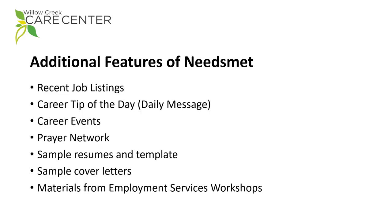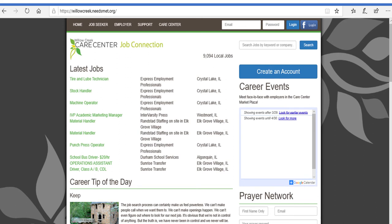There are also many other features available on Needs Met — let's begin to explore them. Let me point out a few significant features on the landing page. First, please note the web address, as you will want to check for new jobs frequently.